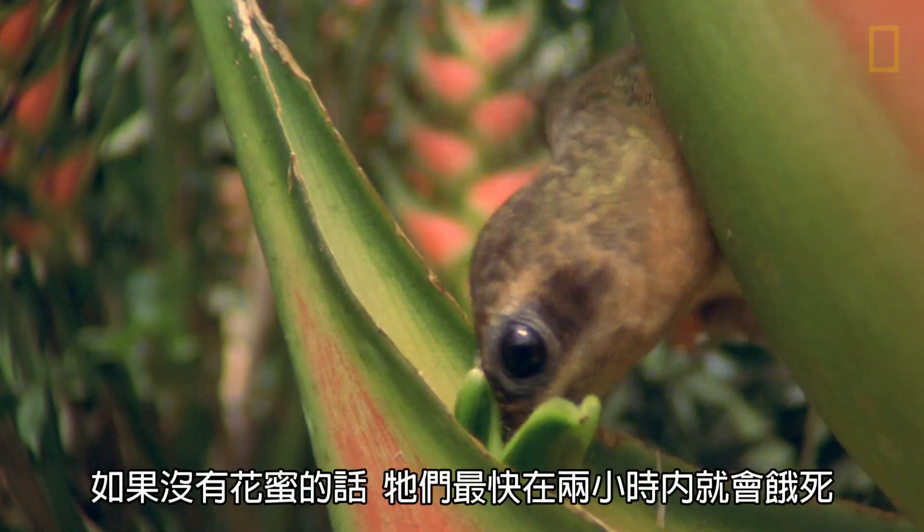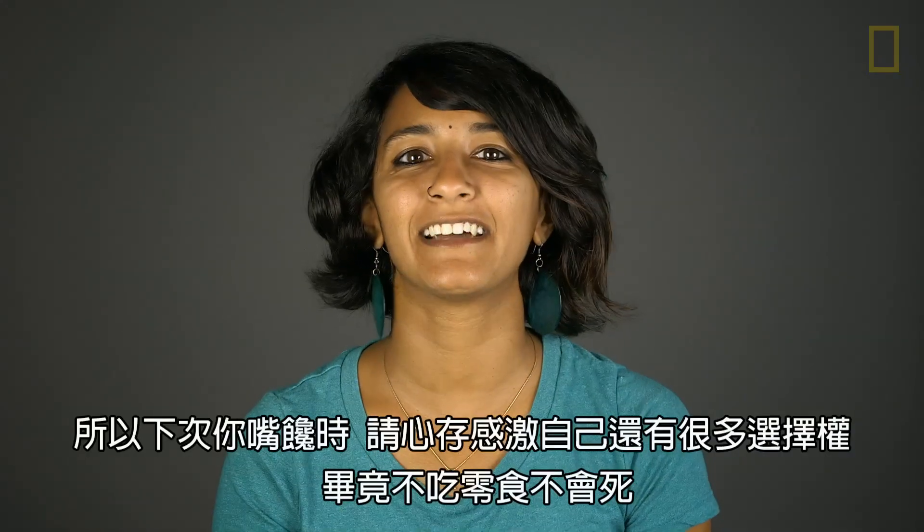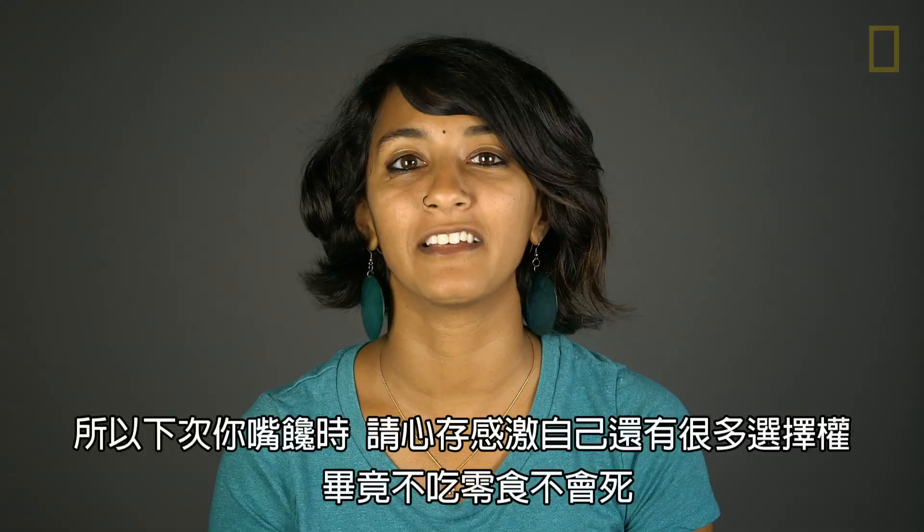If hummingbirds didn't have flowers to feed on, they would starve in as little as two hours. So next time you need a snack, be thankful it's not a life or death situation.